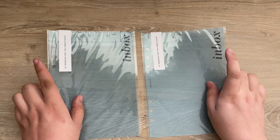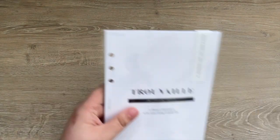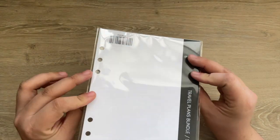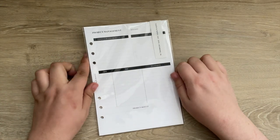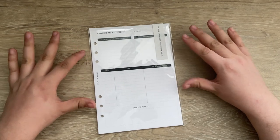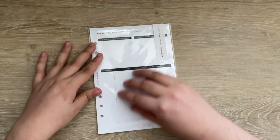I grabbed two of the new inbox dashboards because I love this style. Then I grabbed the travel inserts — I really love these and want to put them in the new agenda, and I'll have a full setup video on that. After that I have the project management inserts, which I use for blogging — specifically for all of my collaborations so I can take notes and write different items down.